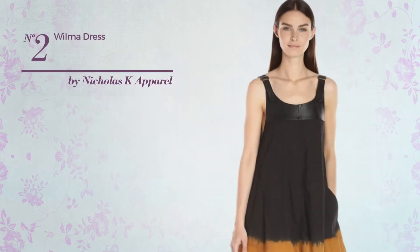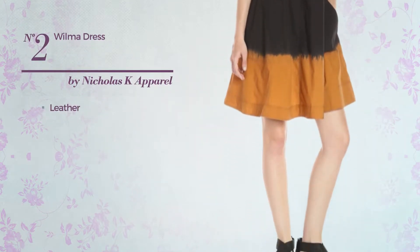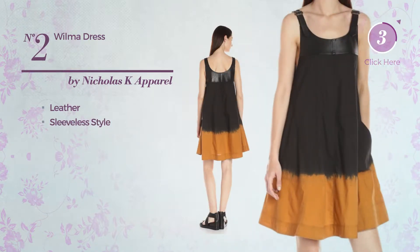Number 2: An All Mini Length Dress. Produced with adjustable leather, this dress includes sleeveless style. Available merely in this color combination.